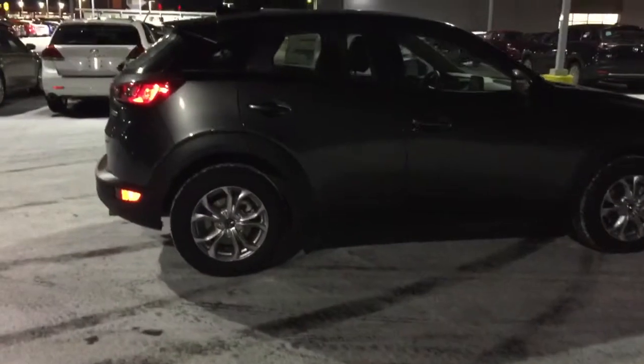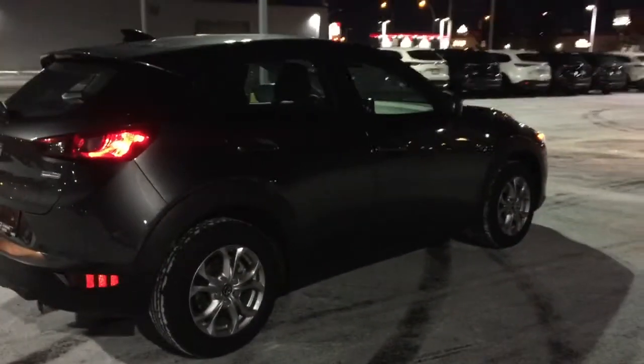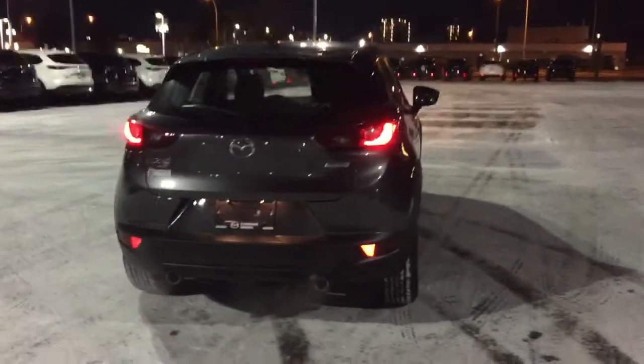You do have your all-season tires sitting on 16-inch alloy wheels. This particular color is the machine gray, which is actually new to the CX-3s and it looks really really nice.